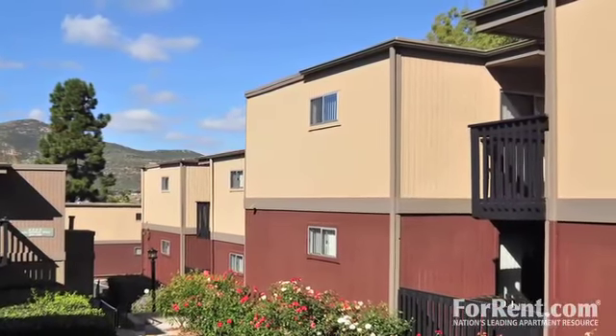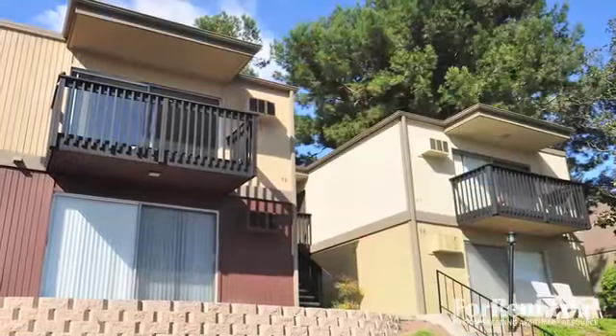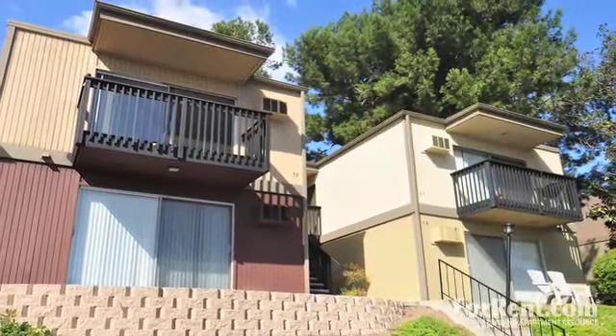Downtown San Diego is also nearby, as well as a stadium and glorious beaches. And for those in search of higher education, we're also close to the area colleges.